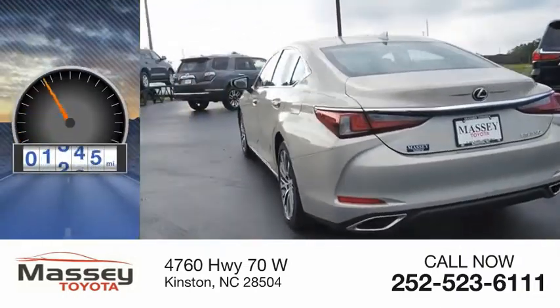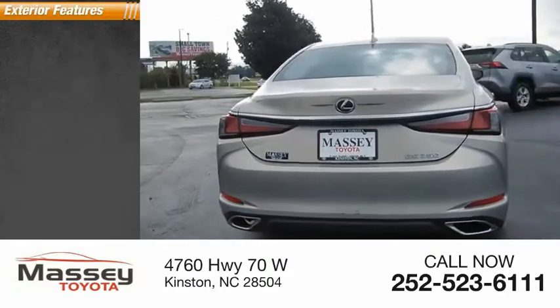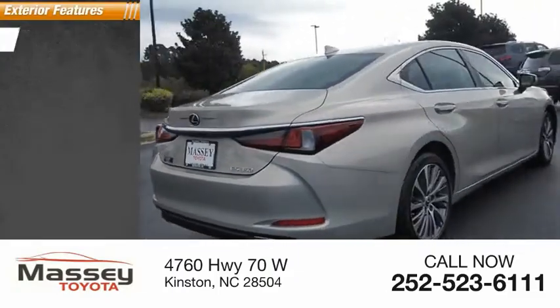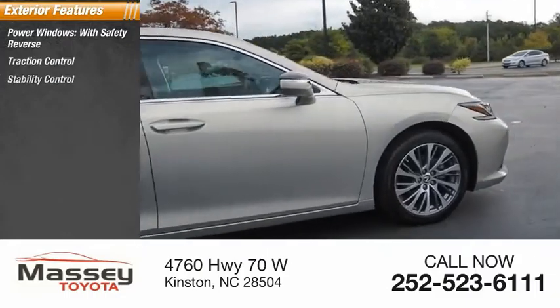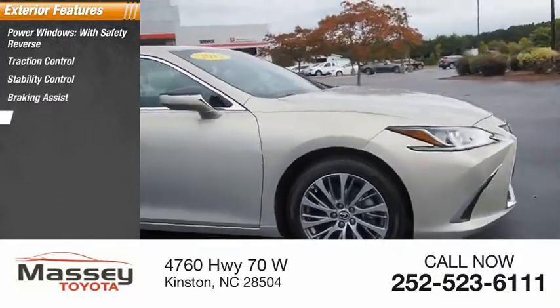This vehicle has less than 15,000 miles. Here are some of this vehicle's great options: power windows with safety reverse, traction control, stability control, braking assist, and power brakes.